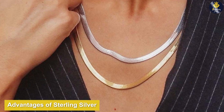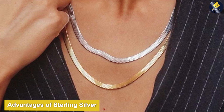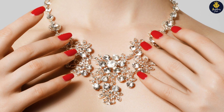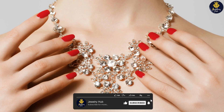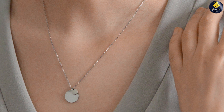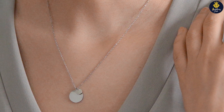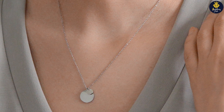There are several advantages to choosing Sterling Silver jewelry. Firstly, its durability ensures that your cherished pieces can withstand everyday wear without losing their shine or shape. Secondly, Sterling Silver is hypoallergenic, making it suitable for those with sensitive skin. Additionally, the malleability of Sterling Silver allows for intricate and detailed designs, resulting in stunning and eye-catching jewelry pieces.